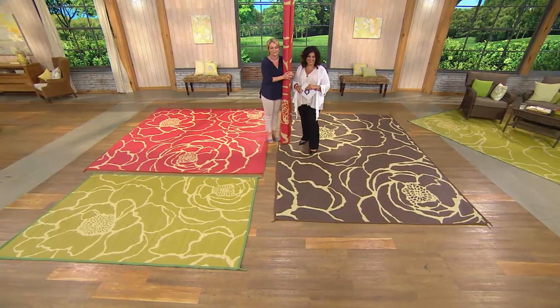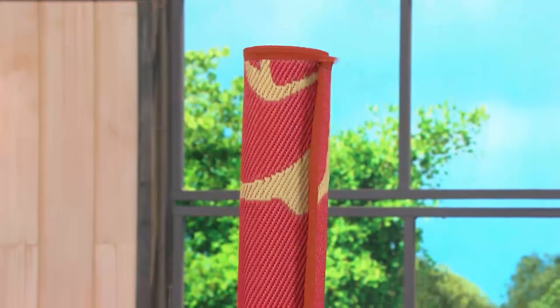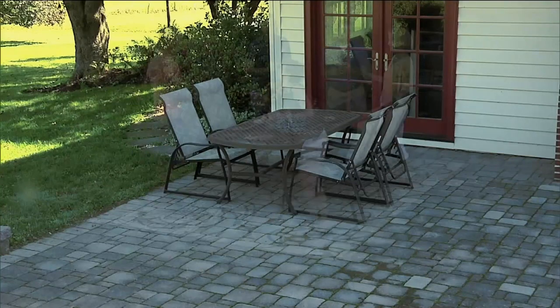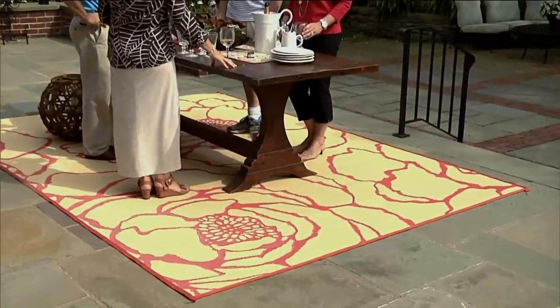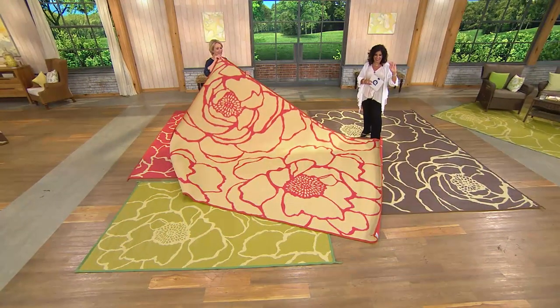So many callers have been calling in from New York — Millie is from upstate New York, Waverly — beautiful area and great camping area too. She got the poppy red — can't wait to see it. She got the eight by eleven, the biggest one. Happy camping and happy Memorial Day to all of you!